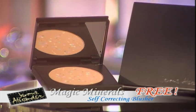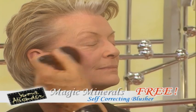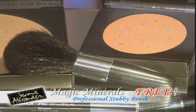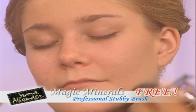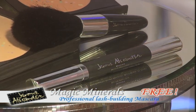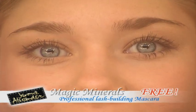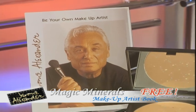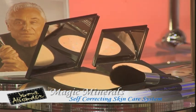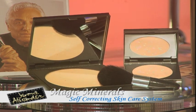Call and order right away and you'll get the Magic Minerals Self-Correcting Blusher free — it lightens you up with a great, beautiful glow. Also free: this professional stubby brush for smooth and easy application. And as Jerome Alexander's personal present, you'll also get this lash building mascara free — it makes your lashes look thicker, darker, and longer. Plus, Jerome Alexander's book with many great makeup artist secrets, free. And this Magic Minerals system is still yours for only this unbelievable low price. Call now.